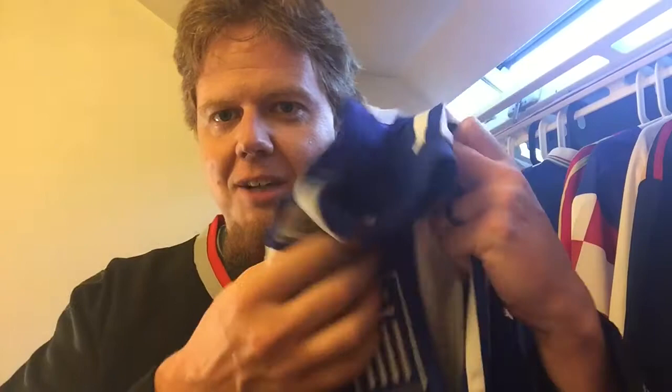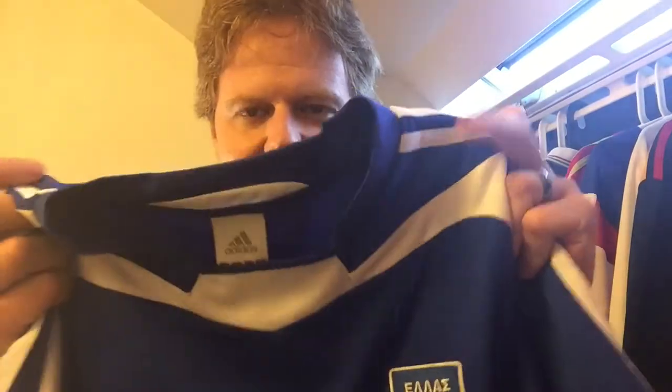Again, thank you so much. I'm looking forward to wearing this in a video soon, and I know already for sure when I do my League C jersey review. I will talk to you soon. Bye.